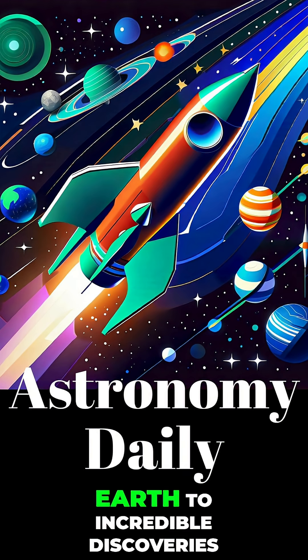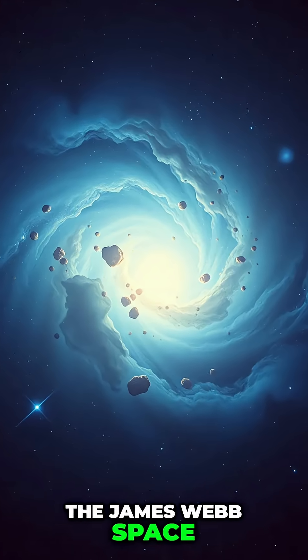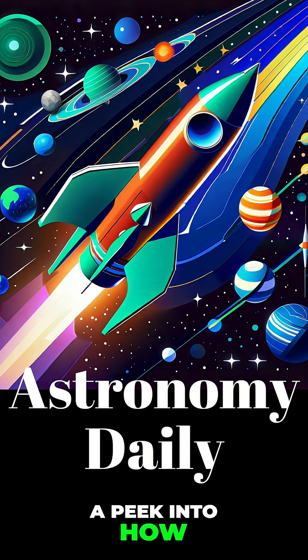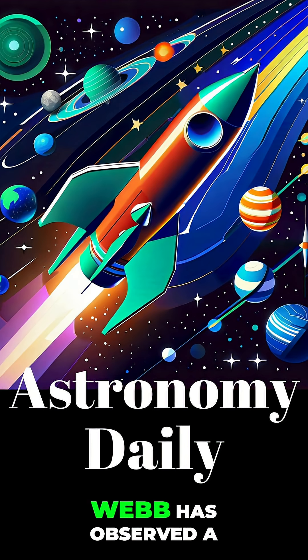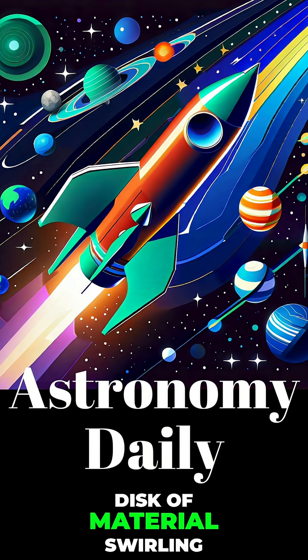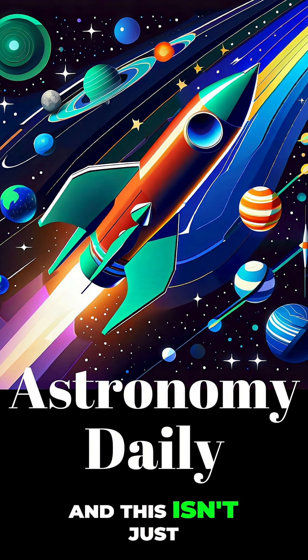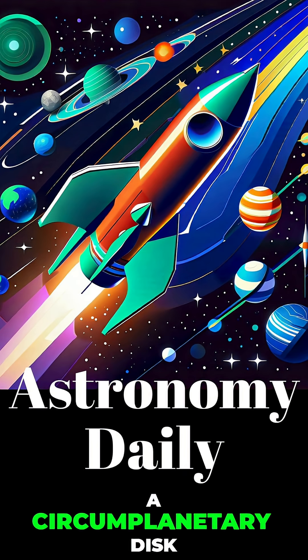From engineering marvels on Earth to incredible discoveries far from home, the James Webb Space Telescope has done it again, this time giving us a peek into how moons might be born. Webb has observed a disk of material swirling around an exoplanet about 600 light years away. And this isn't just any disk — it's what's known as a circumplanetary disk.